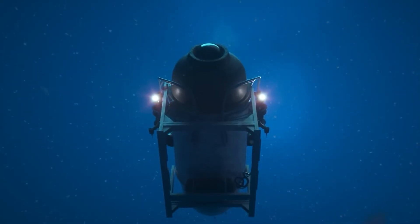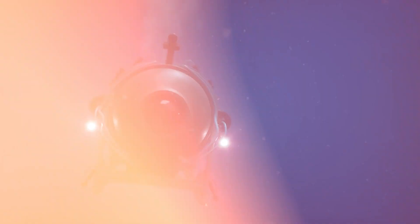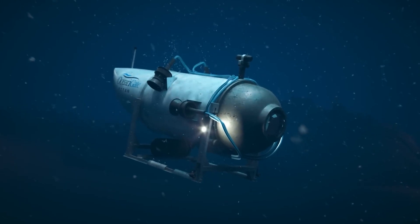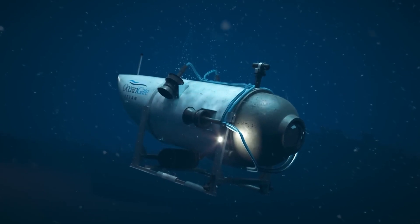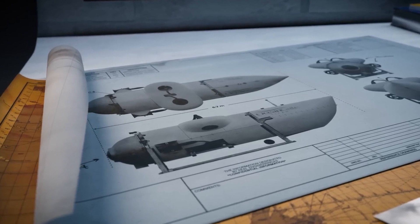Let's delve into OceanGate, an American company specializing in ocean expeditions, tourism, research, and exploration. This submersible represents the epitome of modern technology and innovation, making OceanGate a fascinating expedition company revolutionizing deep-sea exploration.